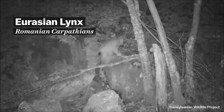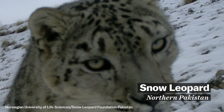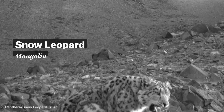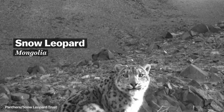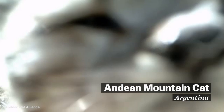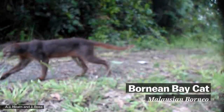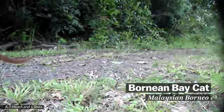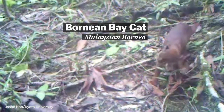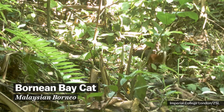Camera traps are especially useful for monitoring rare and elusive animals whose habitat is difficult to survey, such as the snow leopard, which lives at an altitude of 10,000 feet in the mountains of Central Asia, or the rare Andean mountain cat, which lives at an even higher elevation in the Andes in South America. The endangered bay cat had never been filmed before 2009 — that's when a camera trap caught this short clip. Scientists know next to nothing about the biology of this animal, which lives only on the island of Borneo in Southeast Asia.